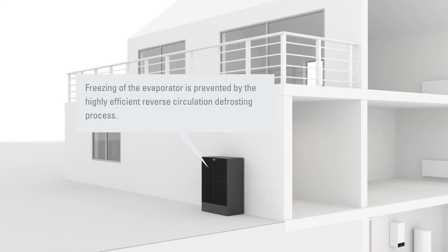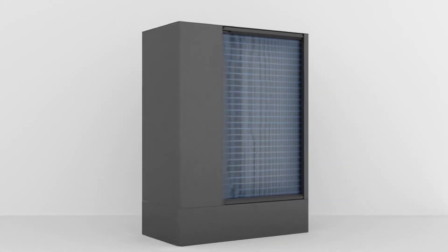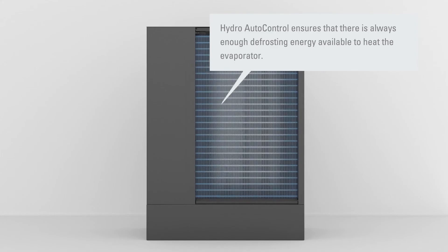If ever there is a risk of the evaporator freezing up, the Hydro auto control reverses the heating mode for a short period, entering a defrost mode. Thermal energy reaches the buffer tank via the bypass, providing sufficient heat to ensure fast and reliable defrosting.